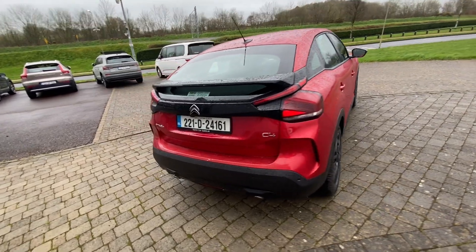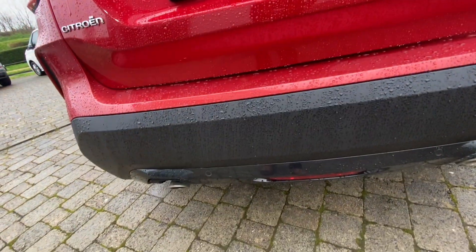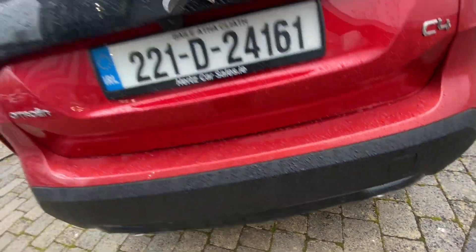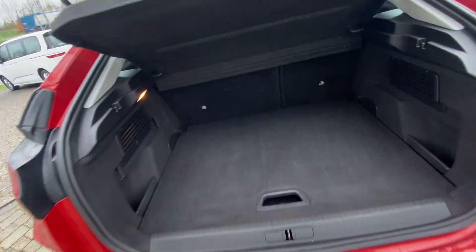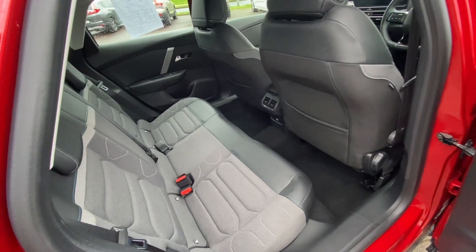At the rear of the vehicle, just above the number plate, we have our reversing camera, and dotted along the back bumper we have our rear parking sensors. Inside the boot, we have a nice bit of space with our retractable back seats and our removable parcel tray.